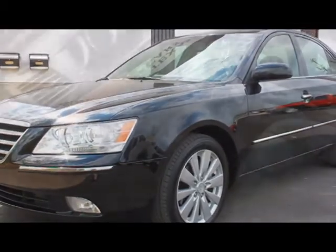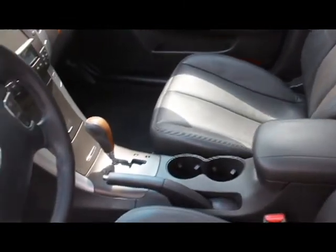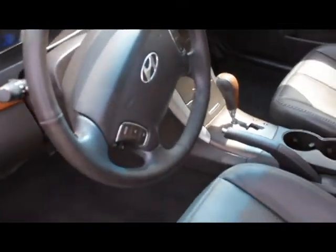We take pride in the products offered, and this extra-clean Hyundai is no exception. This Limited is loaded with features such as a fuel-efficient 3.3-liter V6 engine, rated at 29 miles per gallon — this rating comes from the fueleconomy.gov website.